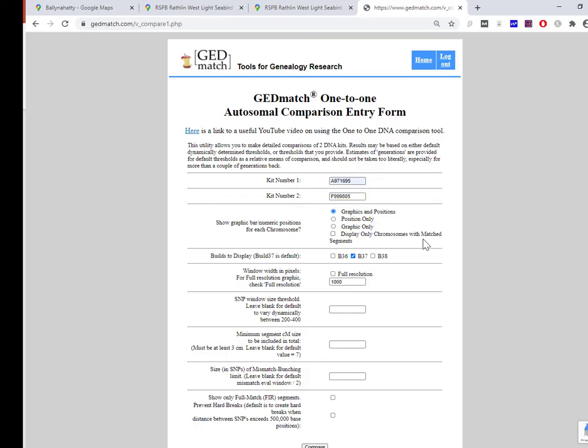One thing you will want to change here is the minimum segment size. The default is seven centimorgans and you're probably not going to get anything at that level — you have to go right down to the lowest level which is three centimorgans. Now down at that level we're looking at shared DNA that could be due to chance or to other reasons than a common ancestor. But it's interesting nevertheless because it could be identical by population. This is purely for interest; down at these low levels of three centimorgans it could all be shared by chance. I'll have details in the article.